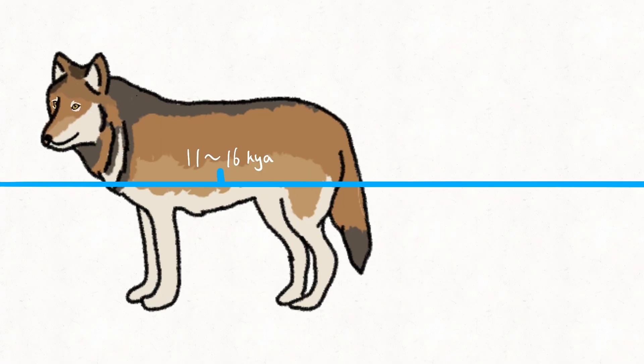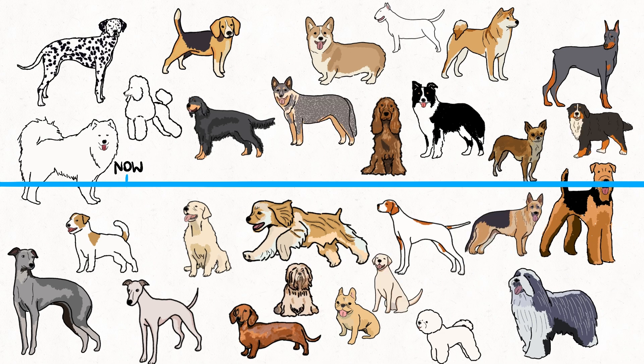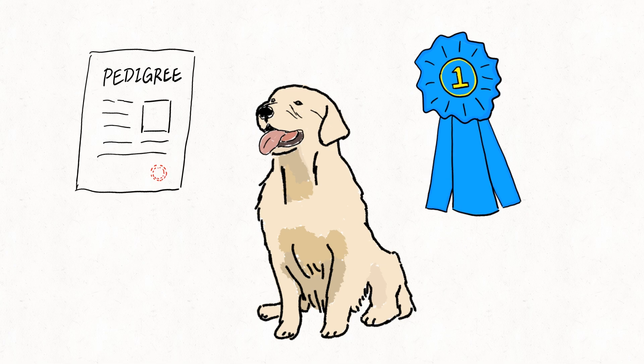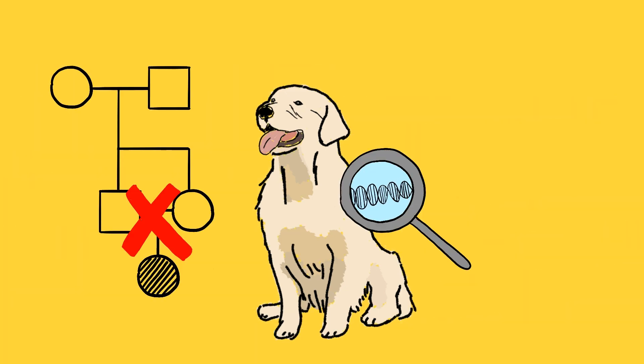As scientists have described, dog domestication is one of the longest ongoing experiments in human history. It really is impressive how humans have created so many diverse breeds. However, in order to produce so-called purebred dogs, intensive selective breeding was used and has resulted in many breed-specific health issues. It is time that we make changes, such as avoiding inbreeding and using genetic scans to detect diseases before breeding.